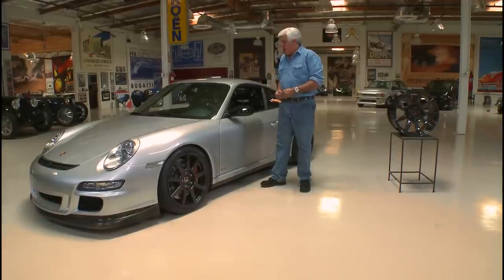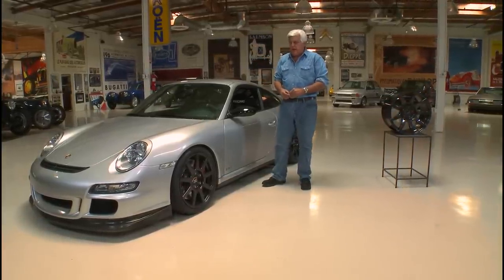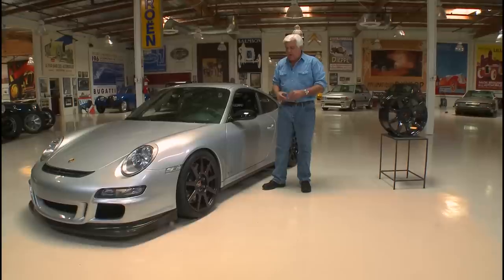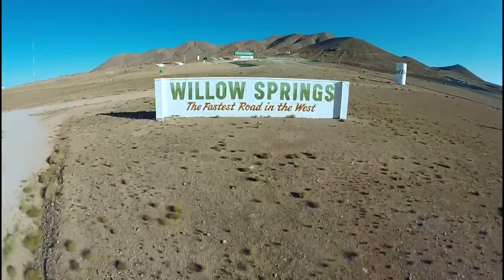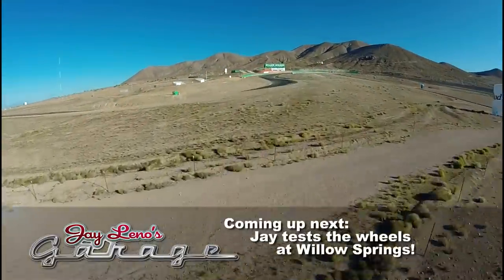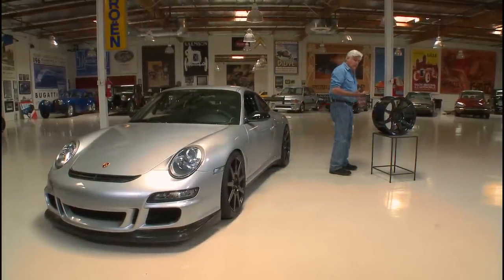Welcome to a new product segment of Jay Leno's Garage. This car you might recognize as a 2008 Porsche GT RS. Cars get heavier and heavier, and of course racers try to make them lighter and lighter. One place you can save a lot of weight is in wheels, but there's all kinds of wheels out there. This is a fascinating wheel from Carbon Revolution.